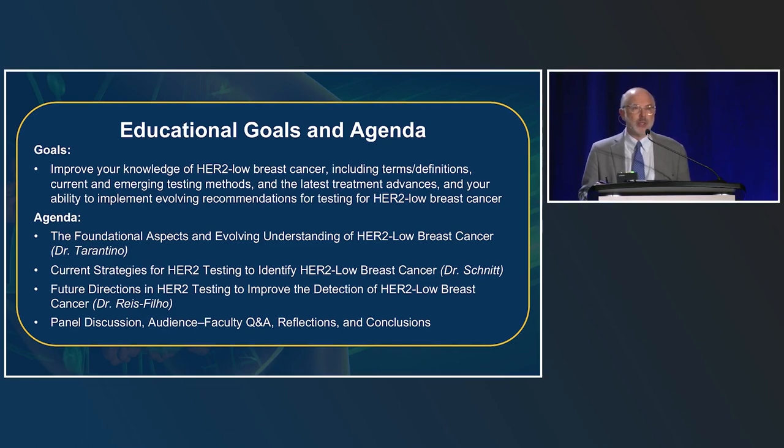The goals of this presentation are to improve your knowledge of HER2 low breast cancer, including the clinical scenarios, terms and definitions, testing methods we currently use, and testing methods on the horizon to better identify these tumors. Dr. Tarantino will give the foundational aspects and evolving understanding of HER2 low breast cancer from the clinical perspective. I will discuss current strategies for HER2 testing, and Dr. Riesfilo will address future directions in HER2 testing, followed by panel discussion with interactive Q&A.